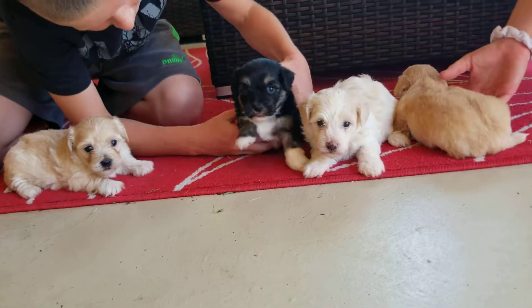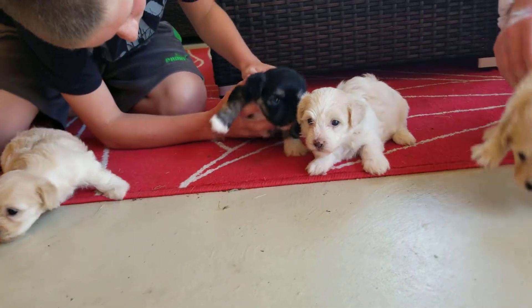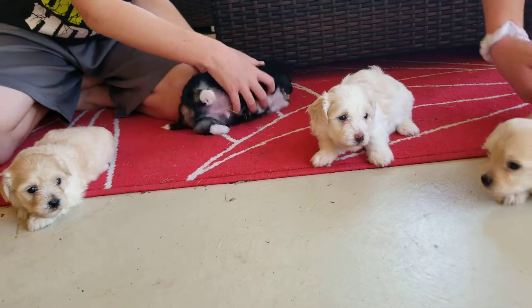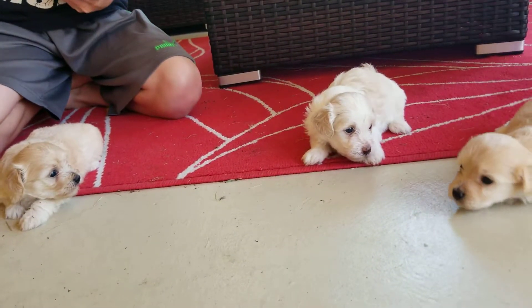Daisy's a sweet mama, and this guy's a really healthy, well-built young man. Brownie's the dad here — we've had Brownie for seven years, and he's a really, really good dog.